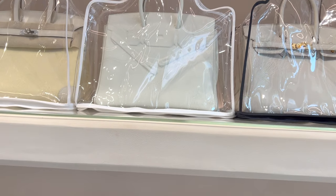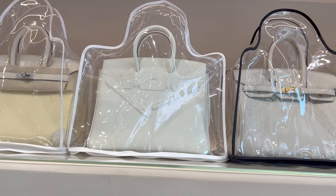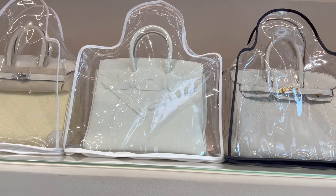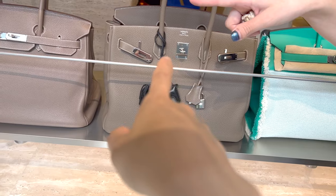One thing these resellers do very well in Shanghai is to protect the bags compared to the reseller I visited in the US. Not only do they have 'do not touch' signs right next to these bags, some of the bags are also protected in transparent plastic bags.